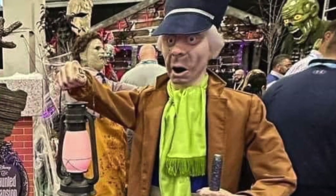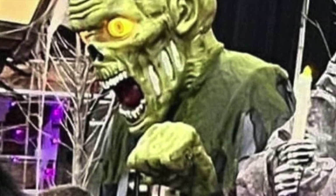The big green guy is supposedly a zombie. I haven't been able to dig up a lot of information on him just yet, so check back and we'll see what happens.